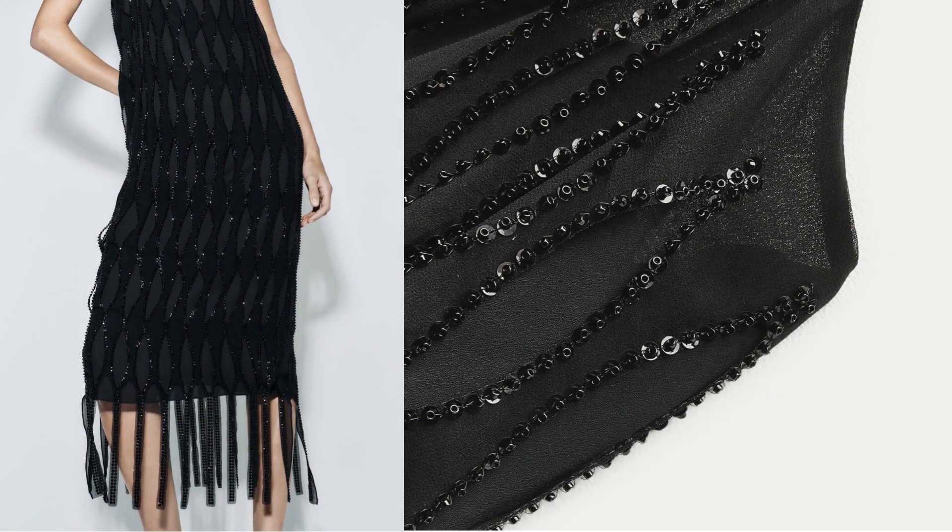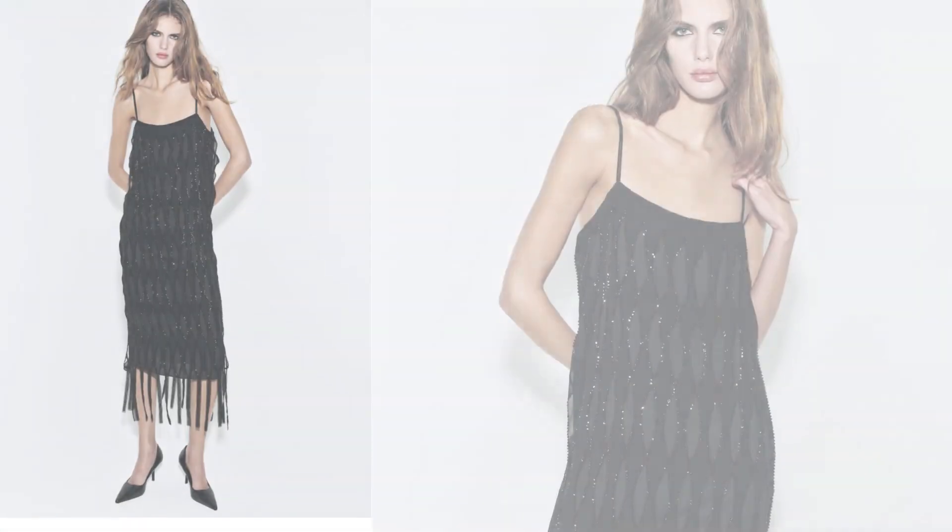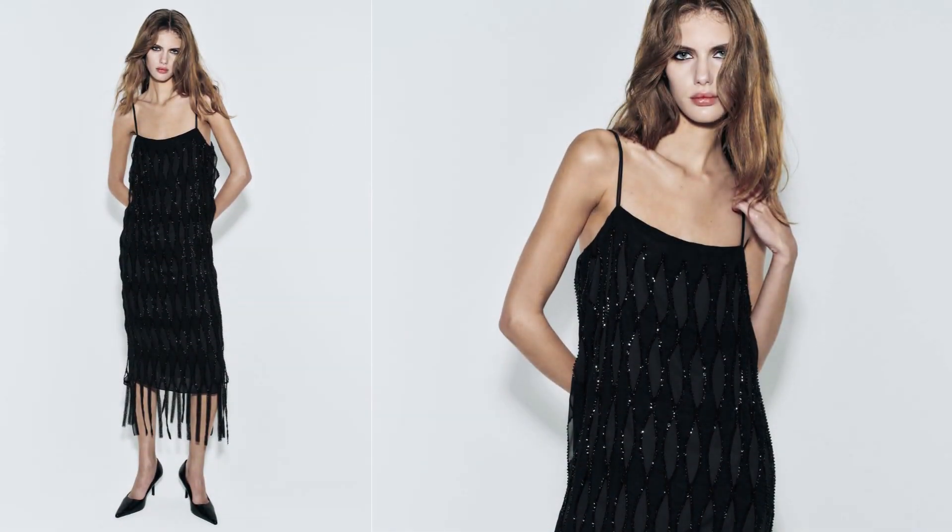The movement of the fringes adds an element of fun and playfulness to the overall look. When styling a sequin dress with fringing, it's essential to balance the boldness of the dress — opt for understated accessories to let the dress take center stage.